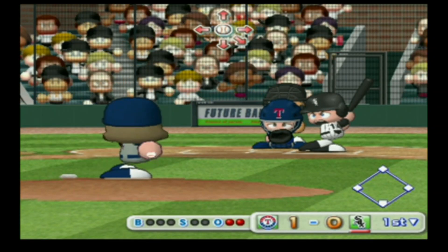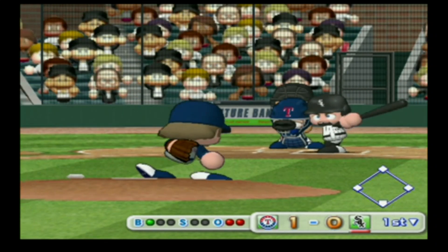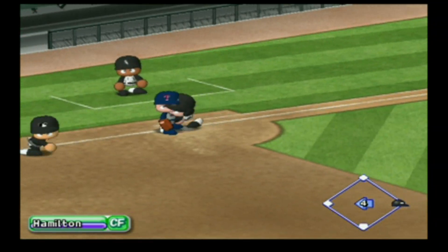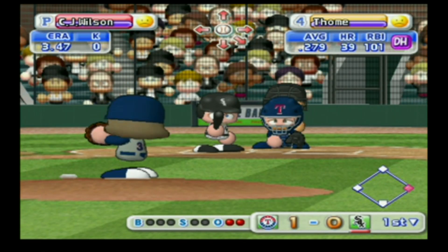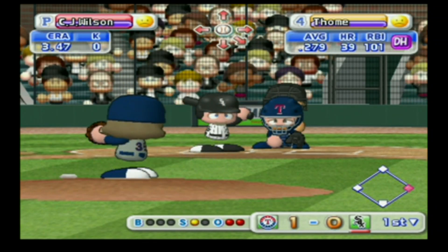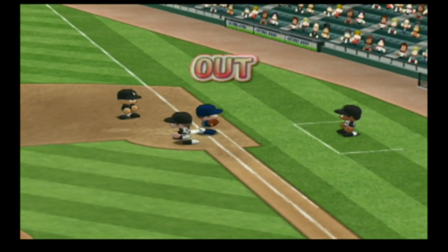Our next batter, Paul Carneco. Just missed the inside corner — ball, count one and zero. Another infield grounder off to the left to second, hit to center field. Throwing to first — safe at first. The tying run on with two outs. Next at bat, Jim Toney. Inside corner for a strike. Ground ball straight to shortstop, throwing to first — there's the third out.